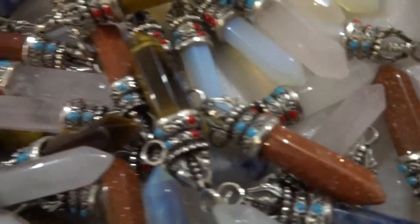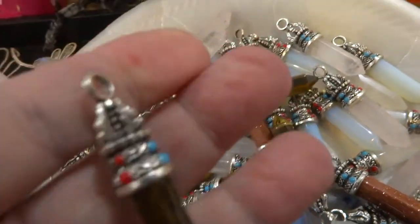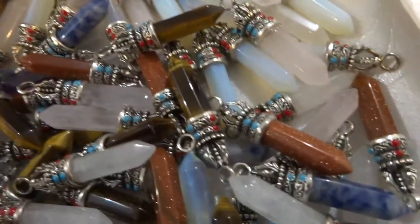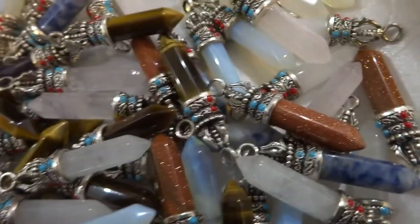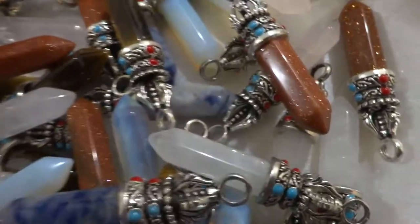Then I have another type of pillar. This bale is different. And I have these in tiger eye, white quartz, opalite, red goldstone, sodalite, and at least one amethyst.